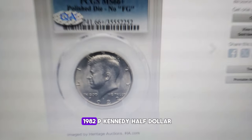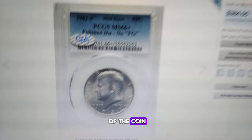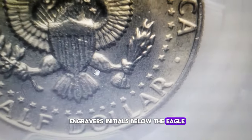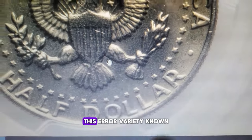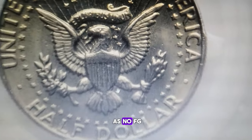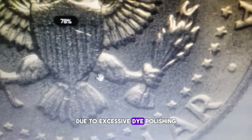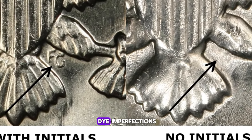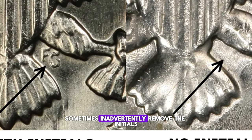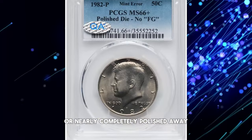If you have a 1982-P Kennedy half dollar, take a close look at the tail side of the coin. The absence of the engraver's initials below the eagle can make this 50-cent piece worth hundreds of dollars. This error variety, known as No FG, occurs when the initials are missing due to excessive die polishing. Mint workers, in their efforts to smooth out die imperfections, sometimes inadvertently remove the initials, resulting in them being completely or nearly completely polished away.